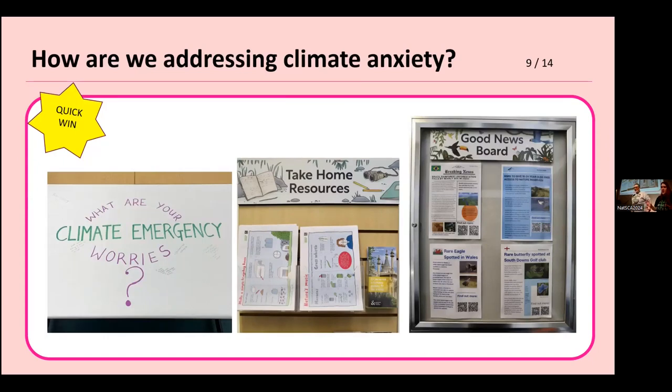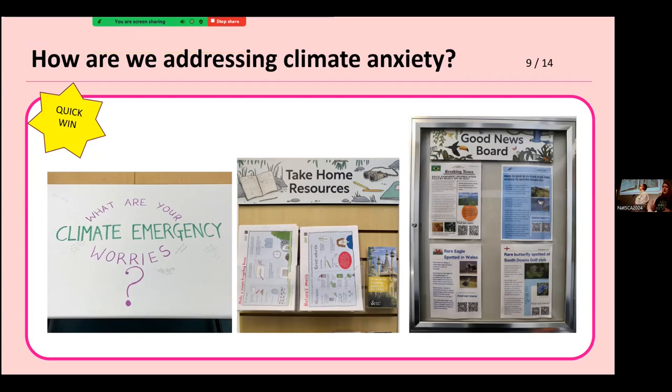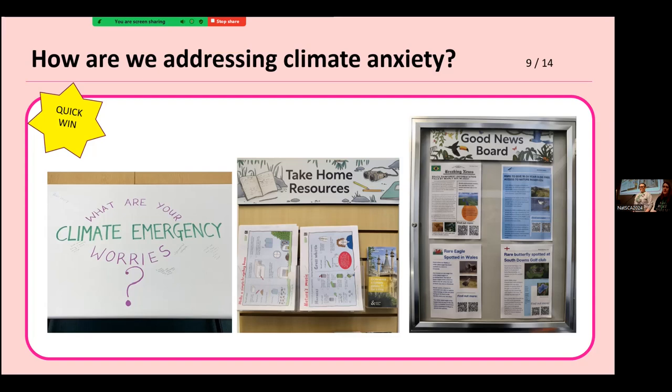A massive thing we wanted to do was establish the Booth Museum longer term as an eco hub. We're trying to address climate anxiety — we want to be truthful, acknowledge there is a problem, but not put it all on children. We wanted to show achievable goals, highlight positive news, and continue people's love of nature. We do this in a few lo-fi ways: take-home resources, different panels, and a good news board addressing local and wider news, always with a positive spin — and that's the first and last thing you leave the museum with.